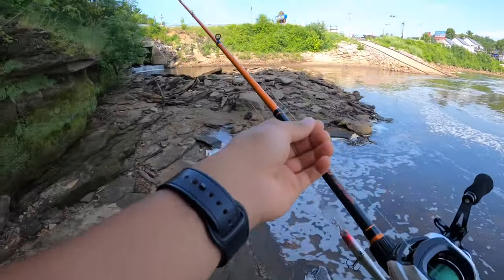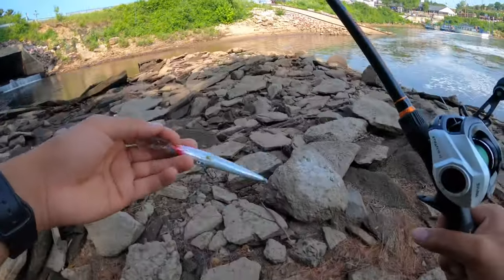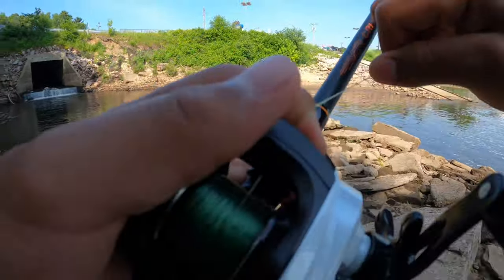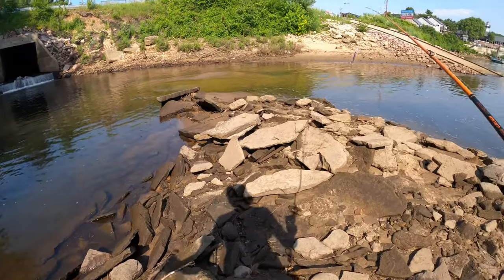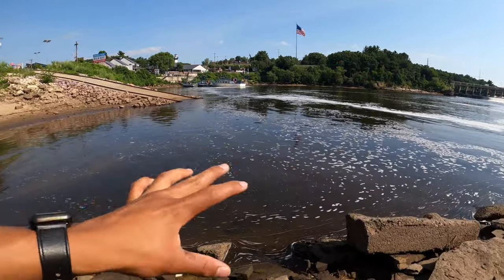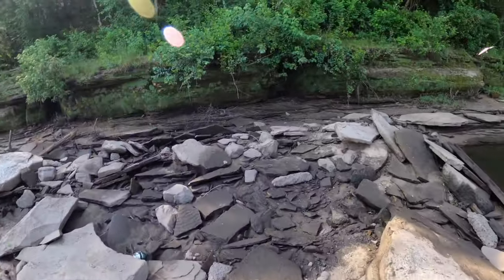I switched up to the baitcaster because I wanted something lighter. I was using 30-pound braided line, but I wanted to fish for smallmouth on 14-pound — I think it's fluorocarbon. I see this tiny small body of water, basically cut off from the main dam over here, which is part of the river. There's a little waterfall right there that feeds in.